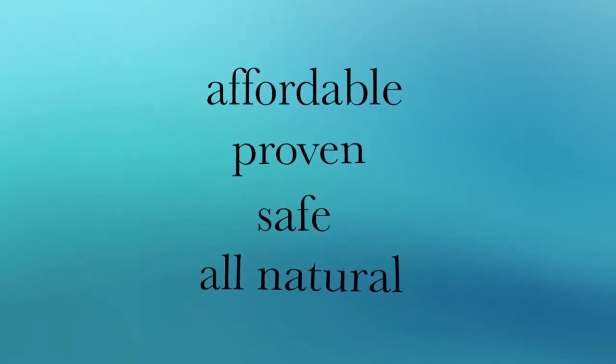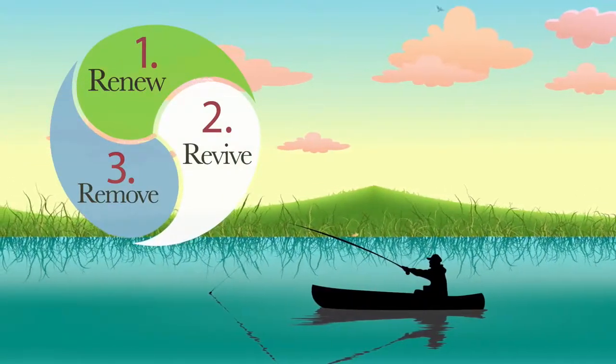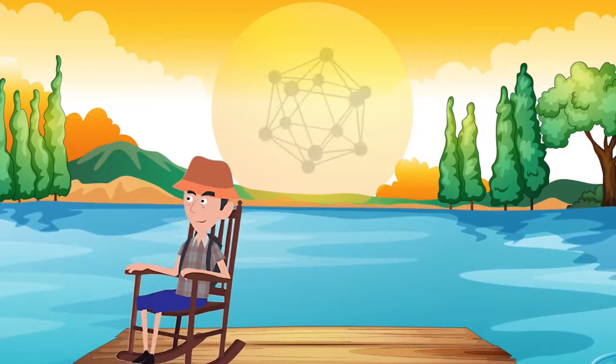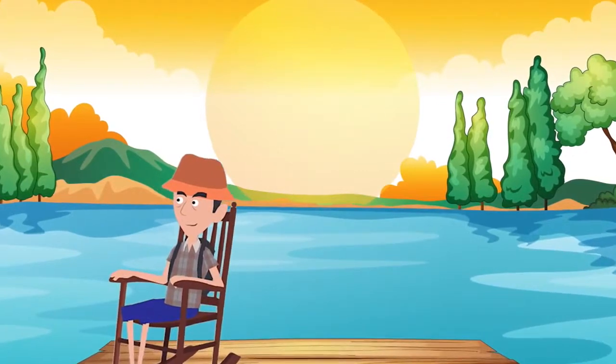Our three-part Pond and Lake Care program takes the hassle and frustration out of trying to achieve clean, clear water in an environmentally friendly way. Just like your body, your pond or lake needs beneficial nutrients, oxygen and a way to remove waste to stay healthy and thrive.